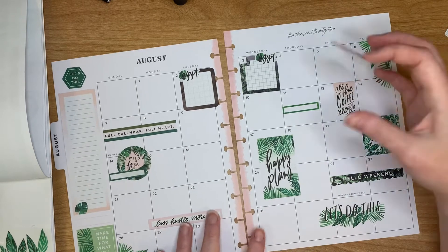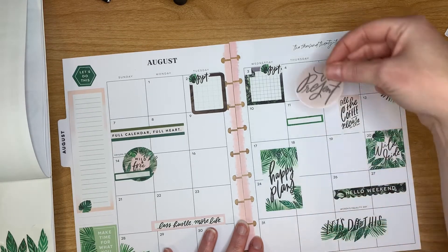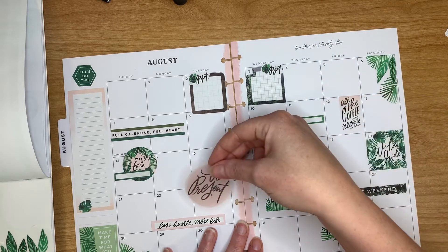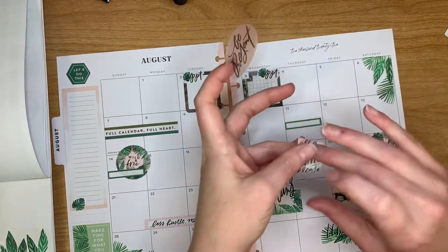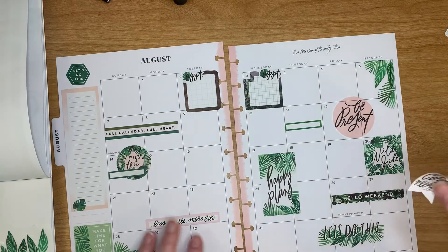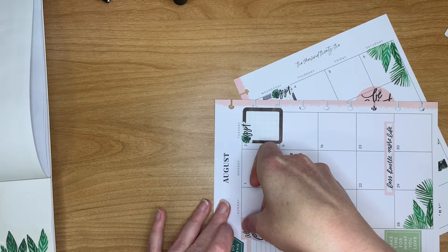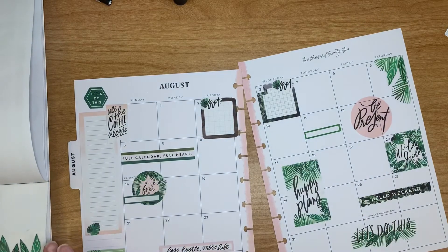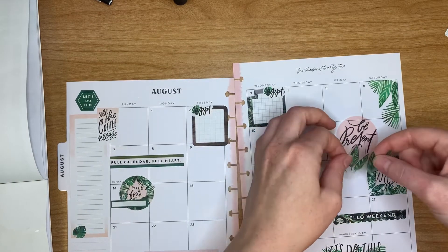I really like this 'be present' sticker, which is something I'm trying to remind myself to do more of. But I don't want to cover up too much more because I don't want the circle over here. So maybe I move all the coffee, stick this guy over here, and take the coffee and throw it up here at the beginning of the month — that makes a little bit more sense. I really like this cluster of leaves; I think that would be really pretty on there.